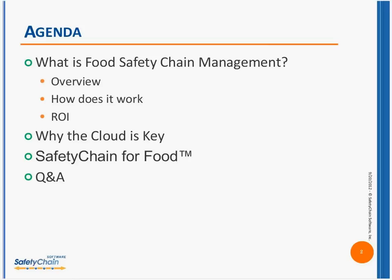We will be taking your questions at that point. My name is Barbara Levin. I'm Safety Chain's Vice President of Marketing and Customer Community. I'll be your host as well as one of your presenters today. Joining me is Dave Detweiler, and he's the head of our customer solutions. He'll be joining me for parts of the presentation and for the Q&A session.